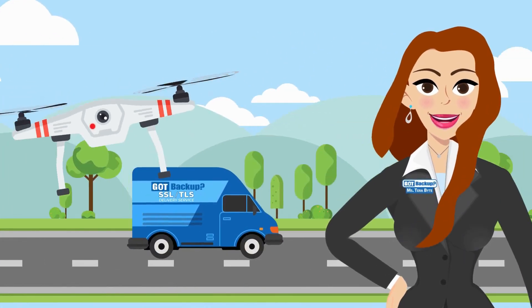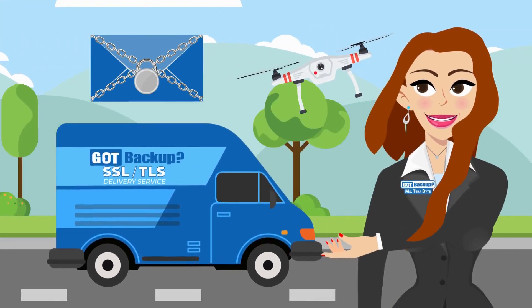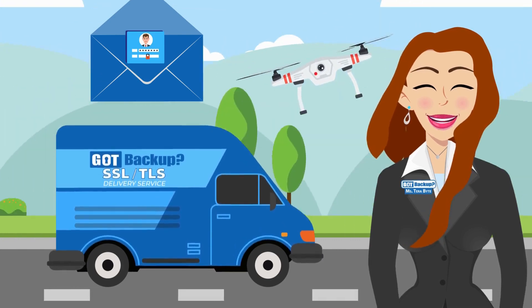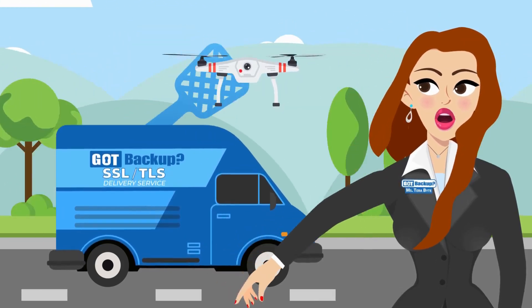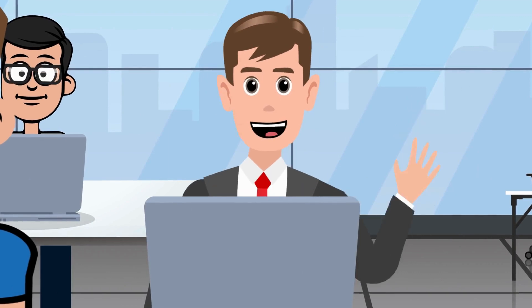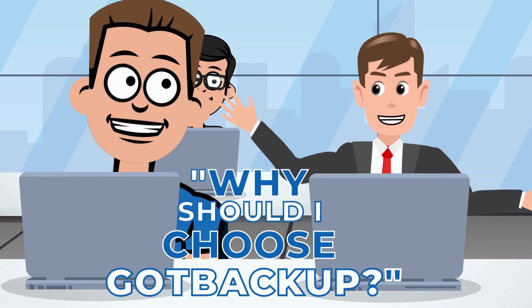So even if someone tries to peek at your letter while it's traveling through the mail, they won't be able to read it because it's securely locked inside the envelope. This encryption keeps your personal data — like passwords or credit card numbers — safe from hackers who might try to intercept it while it's traveling from your computer to your Got Backup cloud.